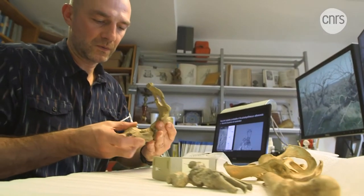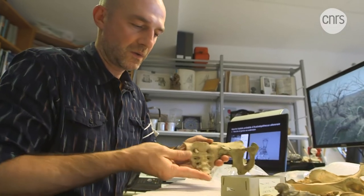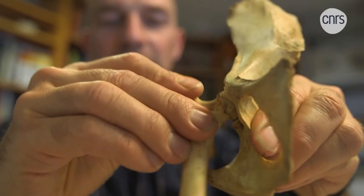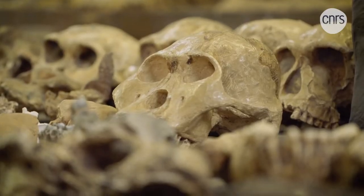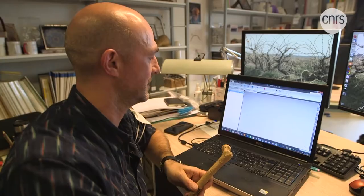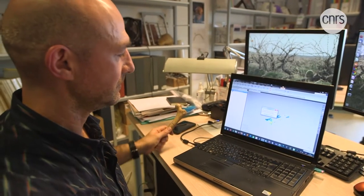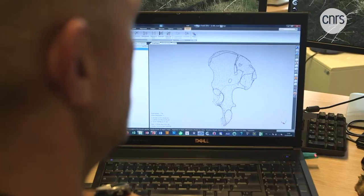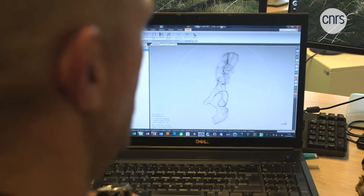How did our hominin ancestors walk? And how can we find out? Gilles Berrien and his team have set up a research project combining paleoanthropology, anatomy, comparative biomechanics, and computer simulation. Their goal is to create a bipedal walking simulator that will make it possible to recreate an individual's gait from a 3D model of their skeleton.